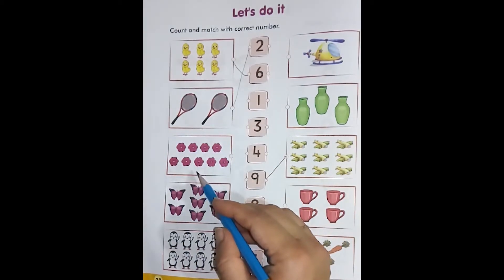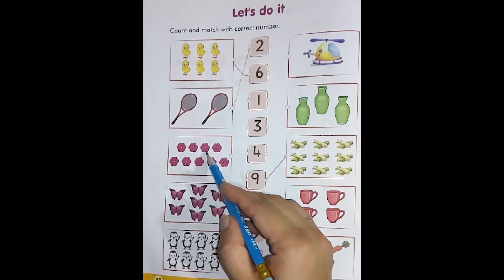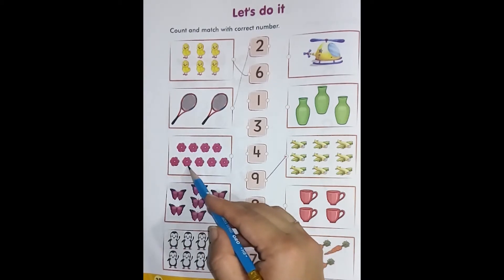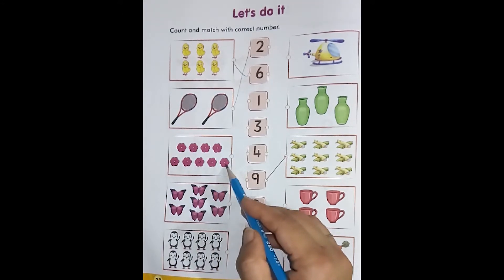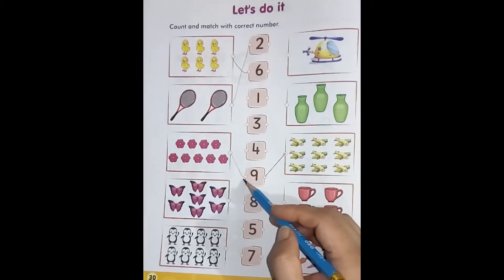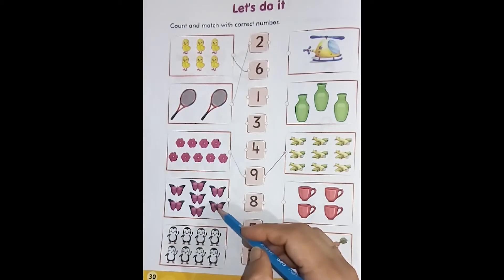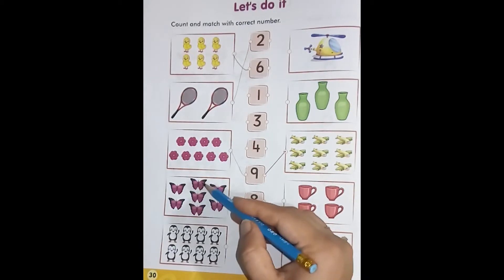Dear students, look — here are some flowers. Let's count: one, two, three, four, five, six, seven, eight, nine. Wow, these are nine flowers. Now we will match it with number nine. Look — beautiful butterflies! Now let's count: one, two, three.